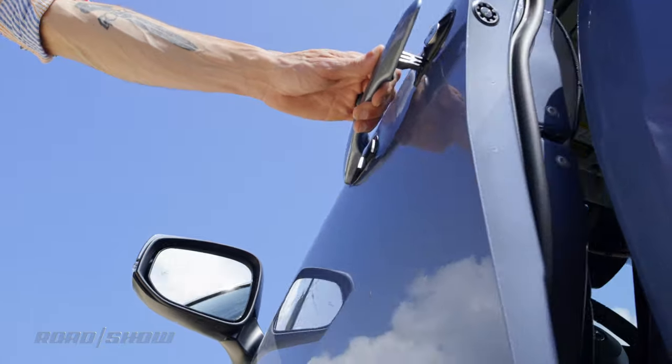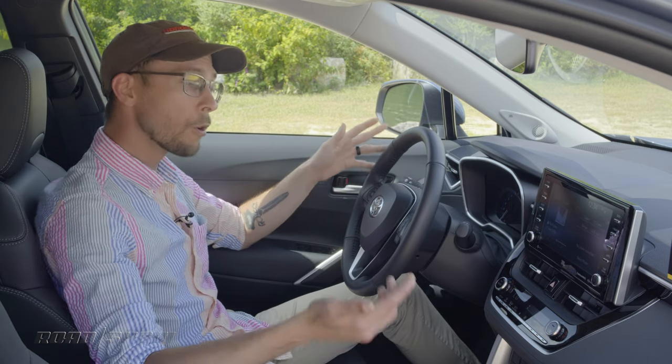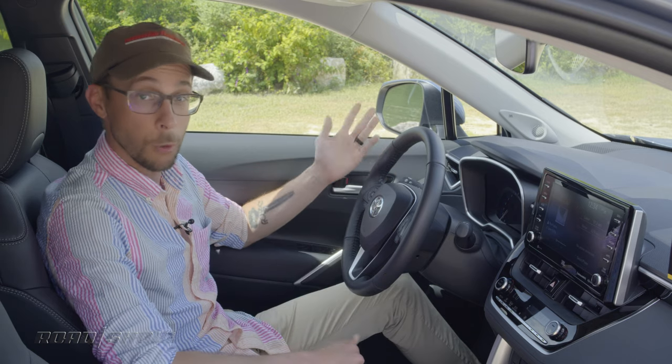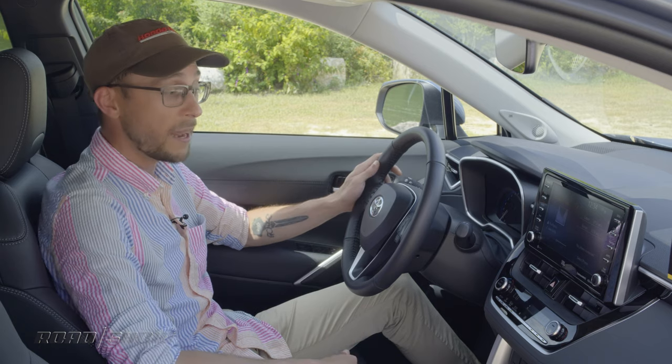The interior, however, is damn near a carbon copy of the Corolla sedan. Whether you look at something like the dashboard as a whole or a more discreet part like the air vents, Corolla owners pretty much know what they're going to get when they sign up for the Corolla Cross. And guess what? That's not a bad thing at all.